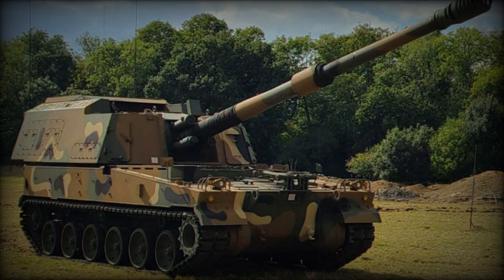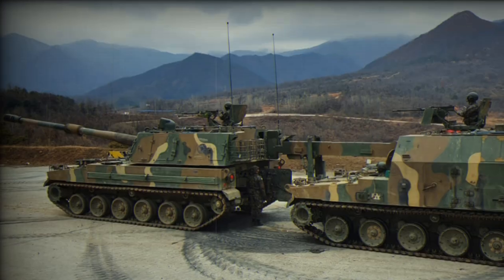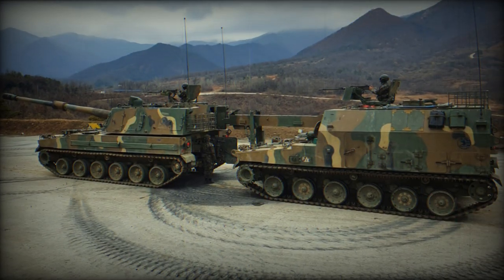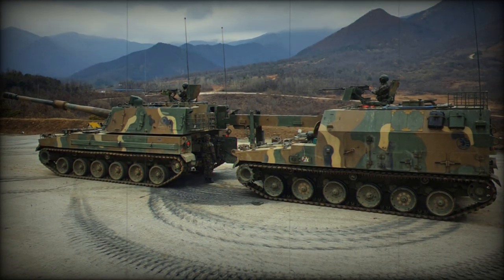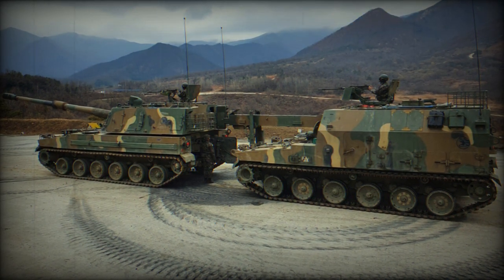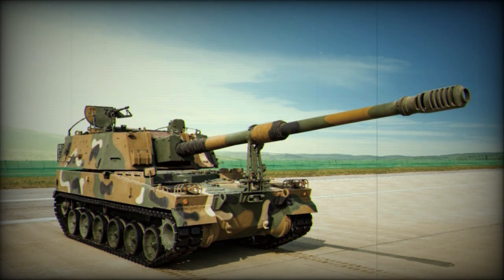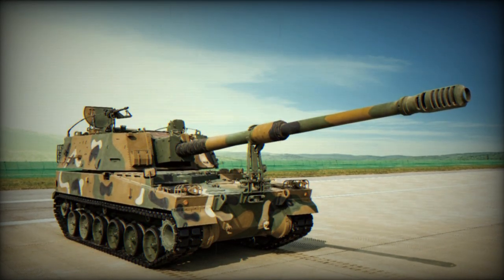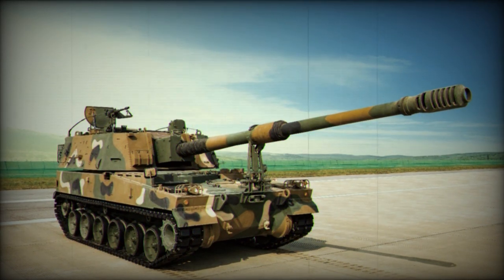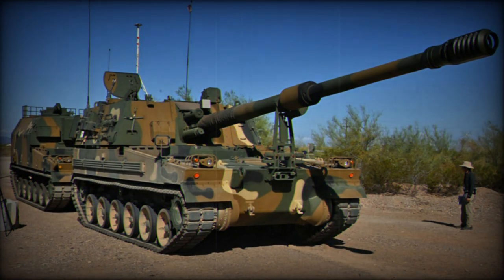The K9A2 is the latest variant in the K9 family. Despite many similarities, the turret has seen substantial modification compared to earlier K9 variants, both internally and externally. The most notable new feature of the K9A2 is its fully automatic ammunition handling system, while the K9A1 relies on a semi-automatic loading system in which rounds are loaded automatically but charges are loaded manually.